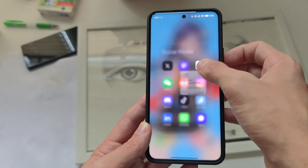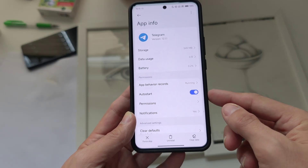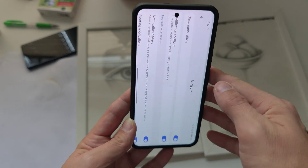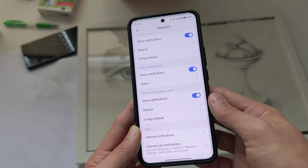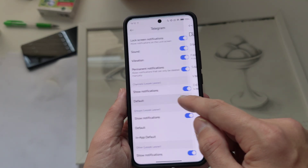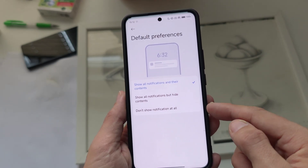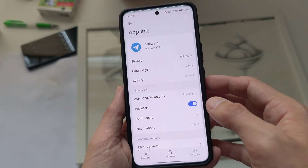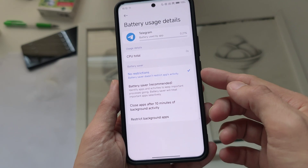If you have an application, for example Telegram, you go into its info. What you have to do is enable auto start and make sure permissions are set up correctly. You need notifications set up correctly so that it shows all notifications, especially on the lock screen — make sure it's set to show on the lock screen, not 'do not show notifications at all.' Battery optimization should also be set to no restrictions.